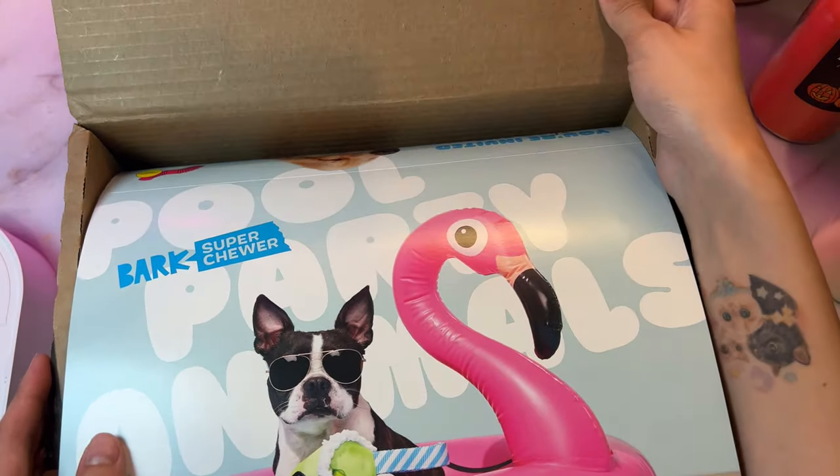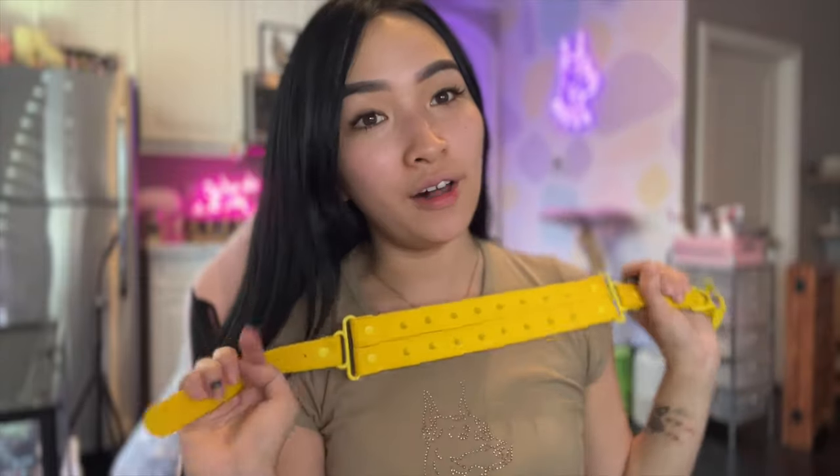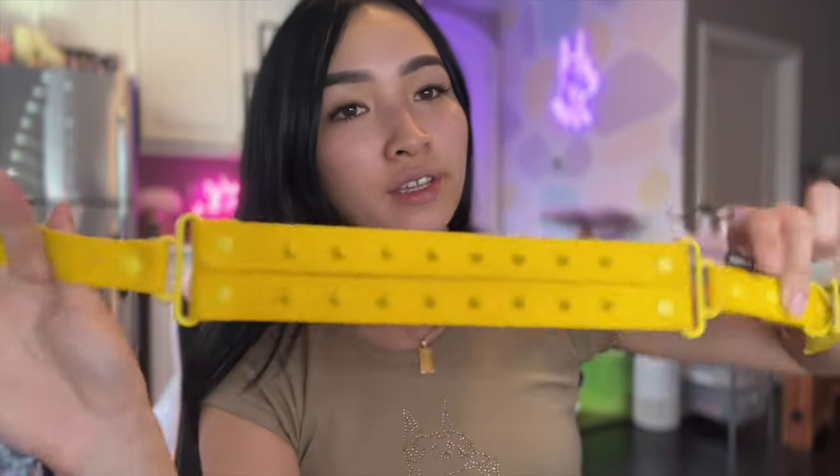BarkBox is super cool — the dogs always look forward to getting a new one monthly. I love how it's super affordable for all these toys and treats. Definitely a must-have. Check them out — I'll have the link in the description for our BarkBox sign-up.